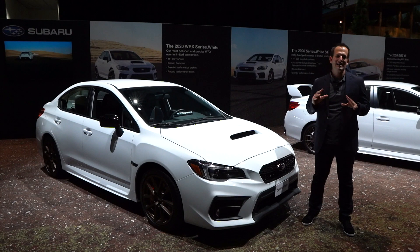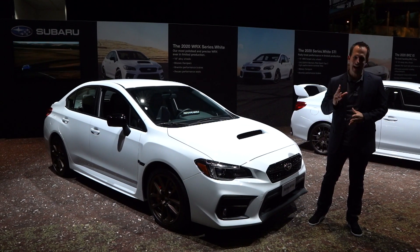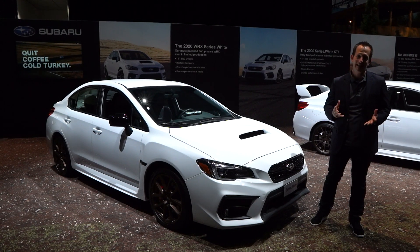Hey guys, what's up? It's Joe Rady from Rady's Rides. I'm here at the 2019 LA Auto Show, and you know that I love rally racing. I love Subaru WRXs and STIs.